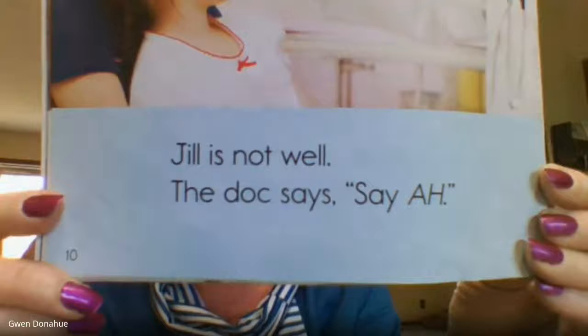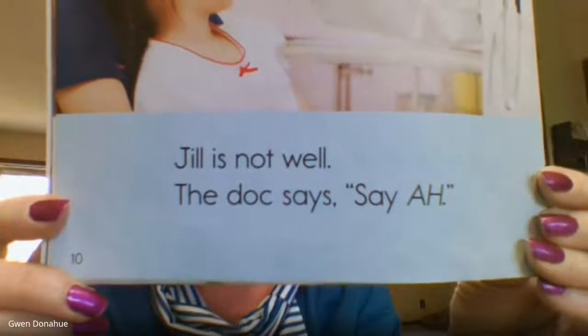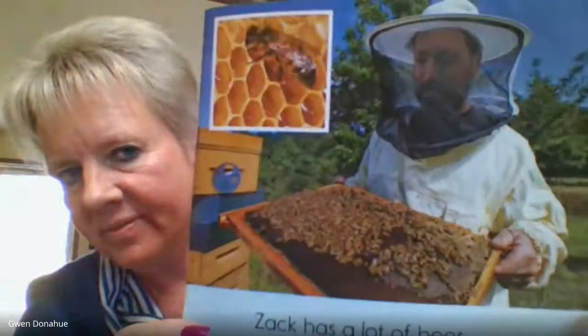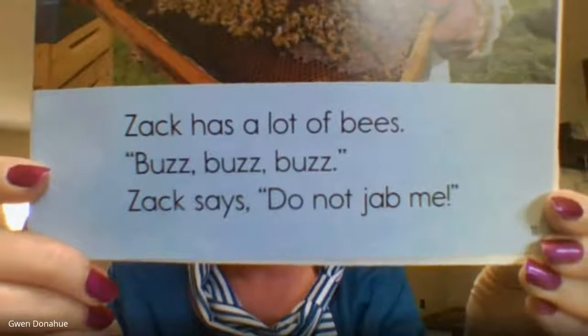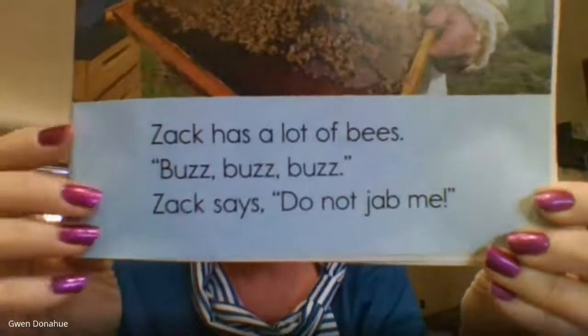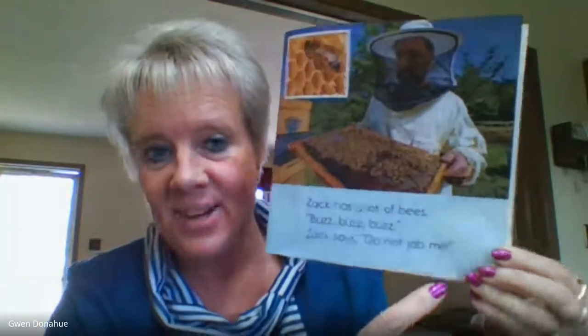Jill is not well. The doc says, 'Say ah.' Zach has a lot of bees. Buzz, buzz, buzz. Zach says, 'Do not jab me.' Do you know what he meant when he says 'do not jab me'? Yeah, he doesn't want to get stung. That's why he has that beekeeper hat there. It has netting on it so he won't get stung.